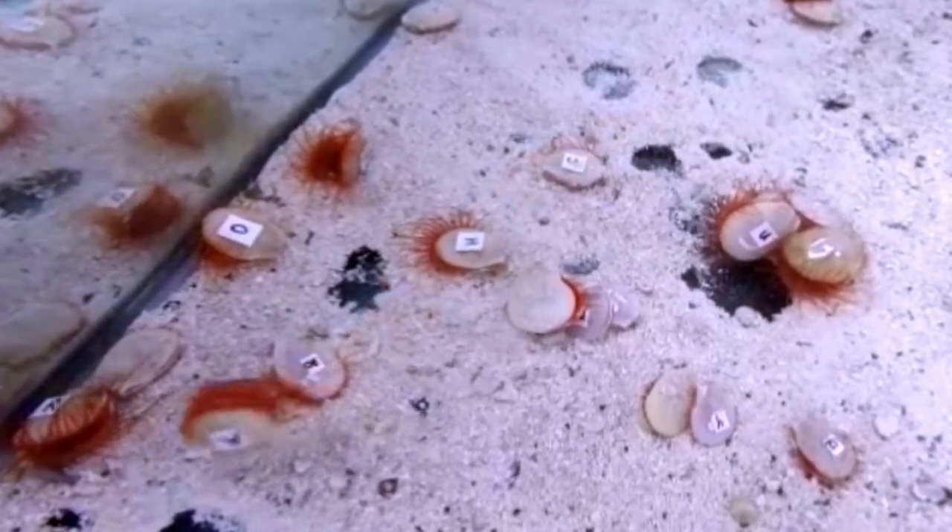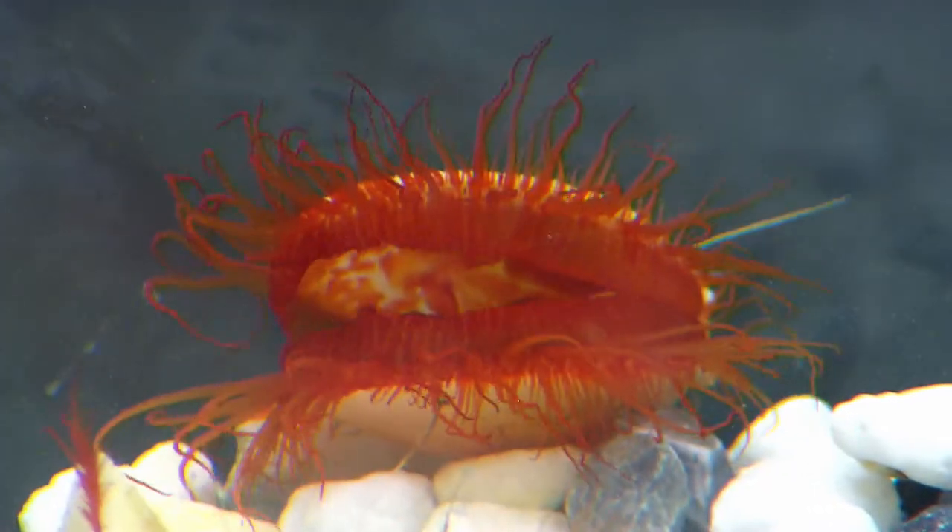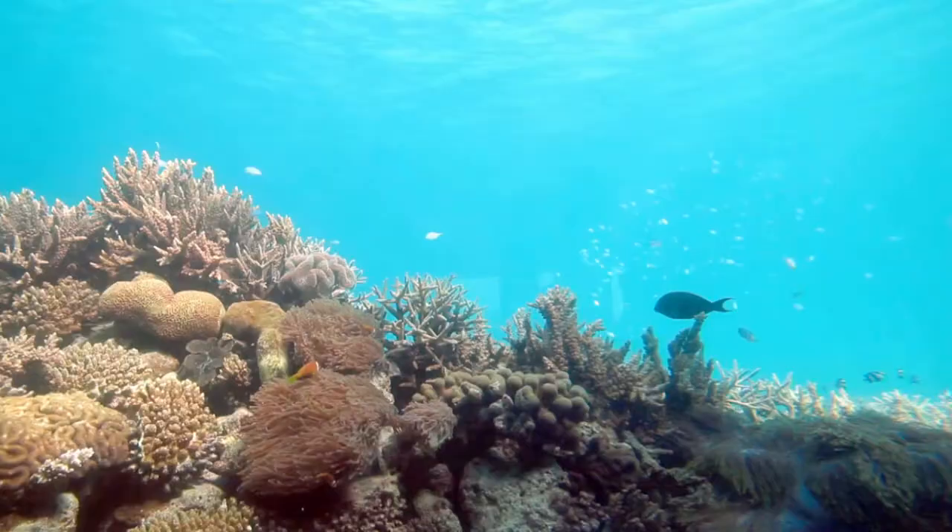These groovy-looking clams can get around, and it's pretty comical to watch. Similar to jet propulsion — like a squid move — just squirting water out to propel themselves through the water. They've been found as shallow as three meters and as deep as 50 meters, and that's important because the light environment at those different depths is markedly different.